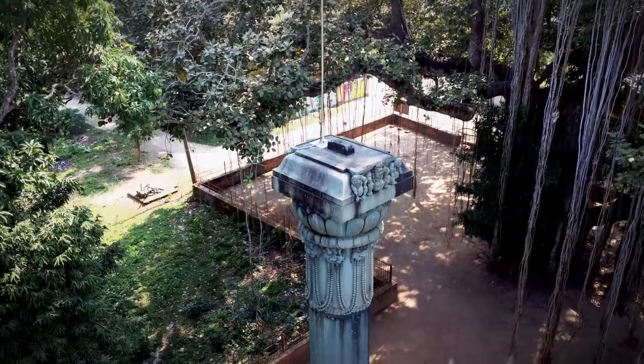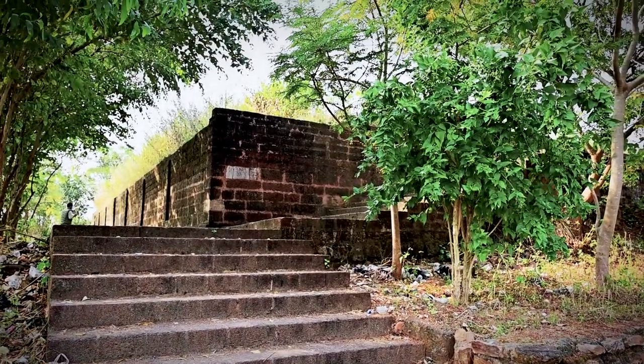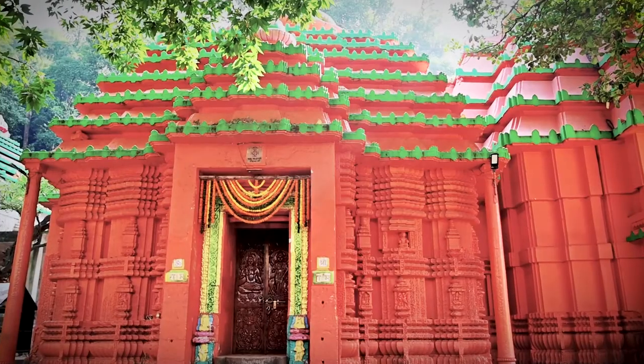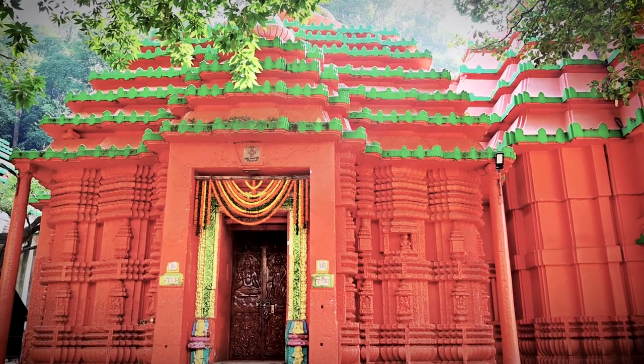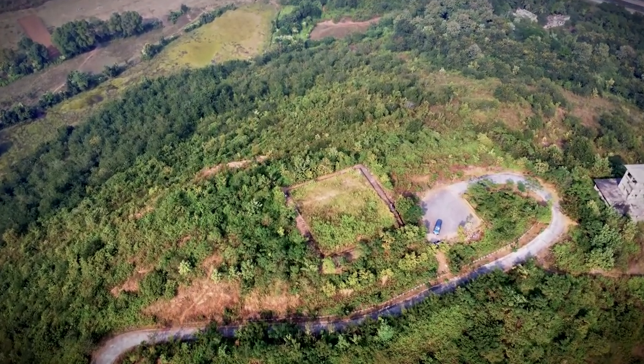From an 11th century king's victory pillar to the remains of a magnificent stupa, Jajpur in Orisha is home to many hidden historical wonders. Join us as we unveil the secrets of Jajpur's hidden gems.